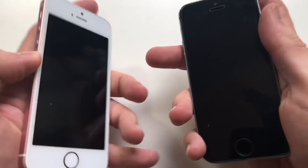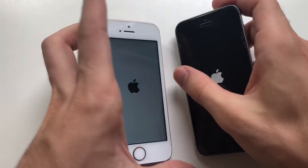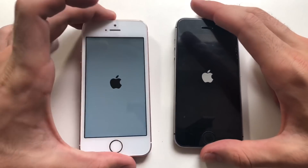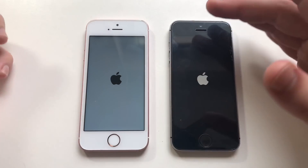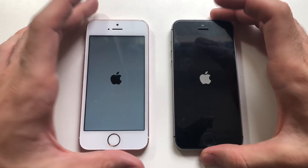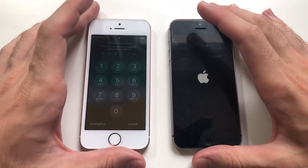On both devices: iOS 12 beta 6 and iOS 10.3.3. The Apple logo appeared first on the 12 beta 6, so let's see which one will be faster — the new beta or this legend 10.3.3, which is actually, in my opinion, one of the best operating systems.